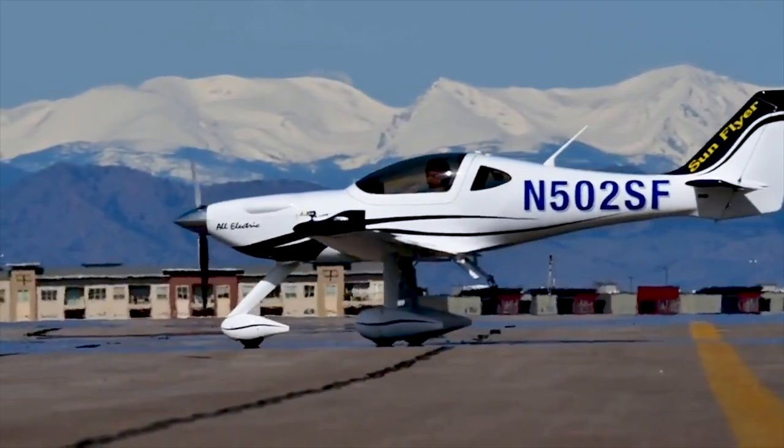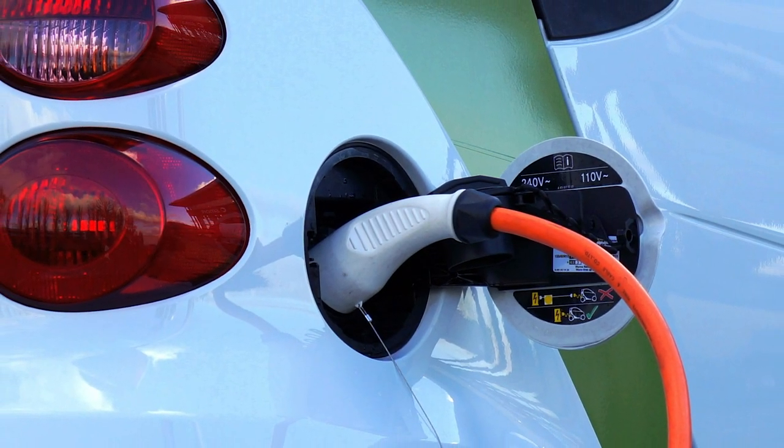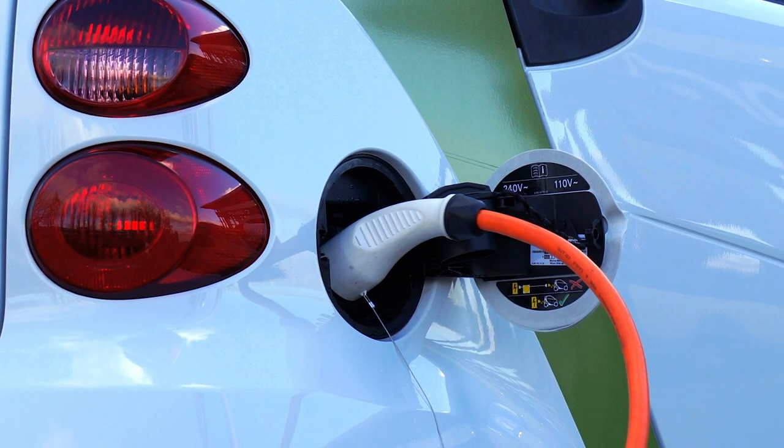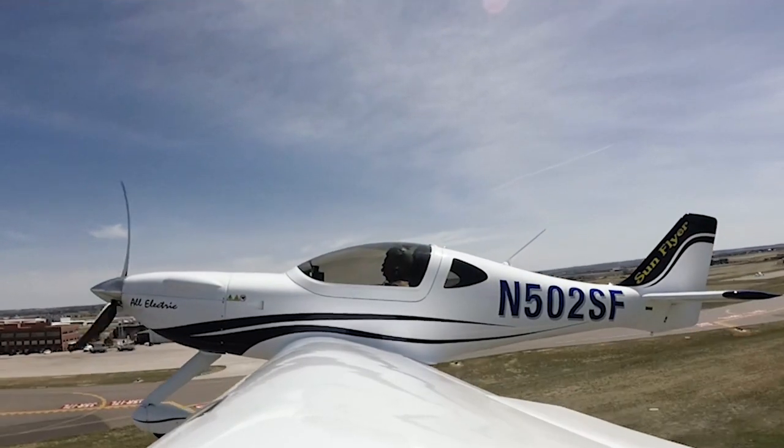The time spent on the ground for charging between legs is less than you'd think. The time on the ground for recharge is a technology tied to batteries, but it's also the electric vehicle industry that's leading this development of charging systems. The battery cells we're working with today are a 3C rating in terms of recharge, which means if I fly for an hour, in theory, I can recharge in about 20 minutes.